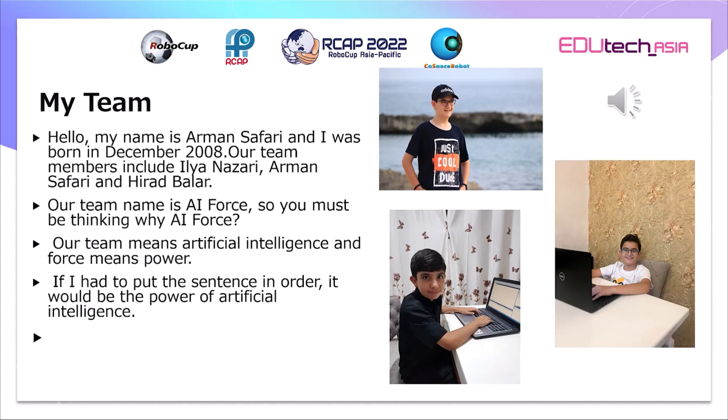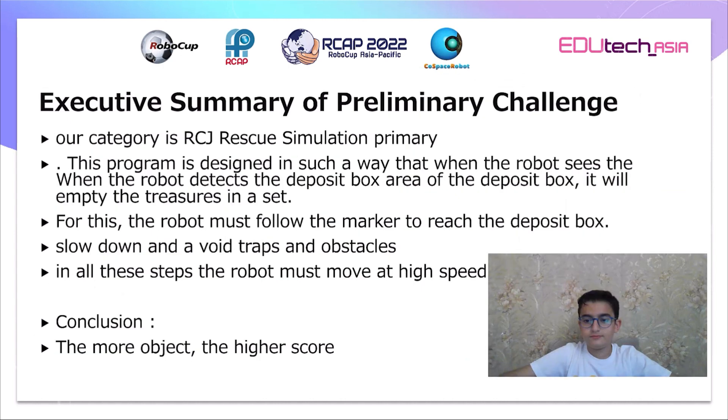Thank you. Hello, my name is Hirad Ballar. Executive Summary of the Preliminary Challenge.